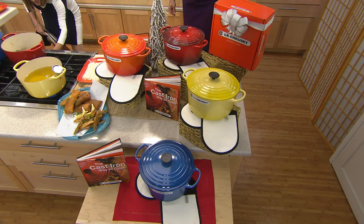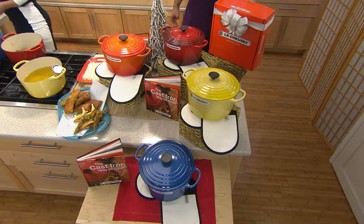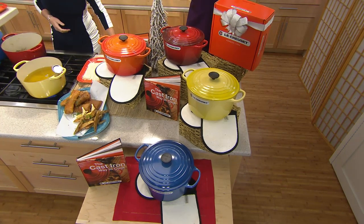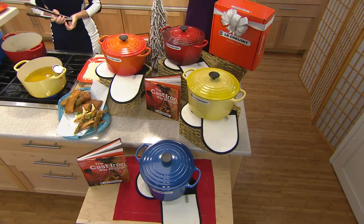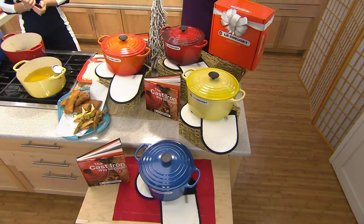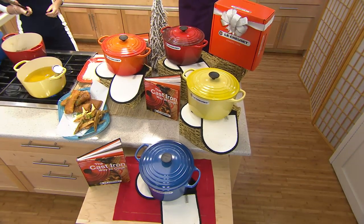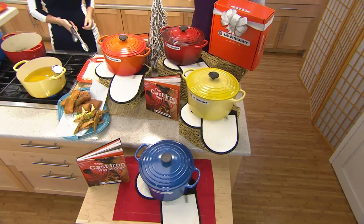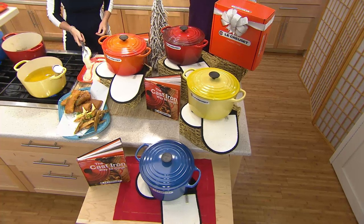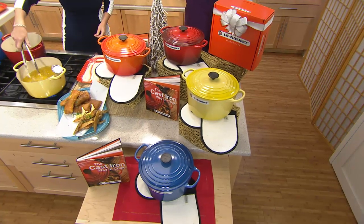Always made in the same small village in France. Each one of the 6.5 quart round French ovens are made the same way in sand molds, and every mold is destroyed when that beautiful vessel is removed. Then the color is applied. This is enameled beautiful cast iron from the one and only Le Creuset.